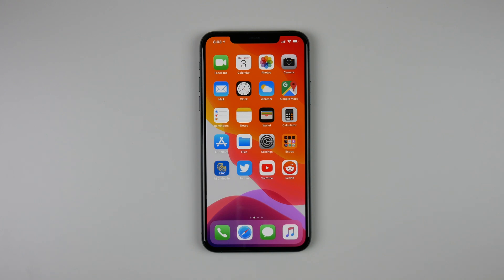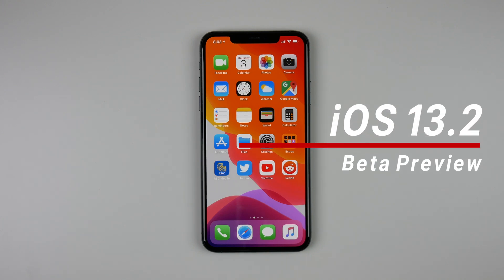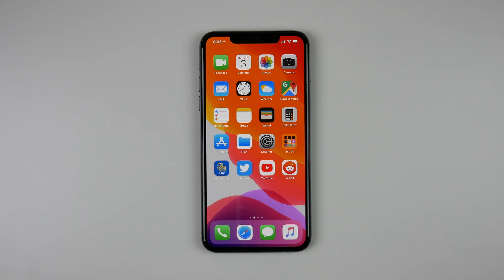What's up guys, my name is Michael and welcome to the iOS 13.2 preview. Apple just released iOS 13.2 — it is now in the beta stages. In this video I want to show you all the new features that you can expect to see on your iPhone in just a few weeks when Apple releases the final version of iOS 13.2.